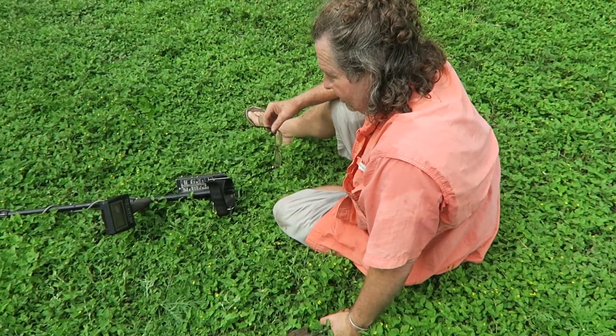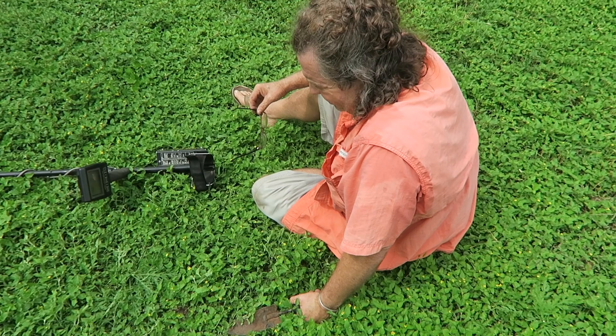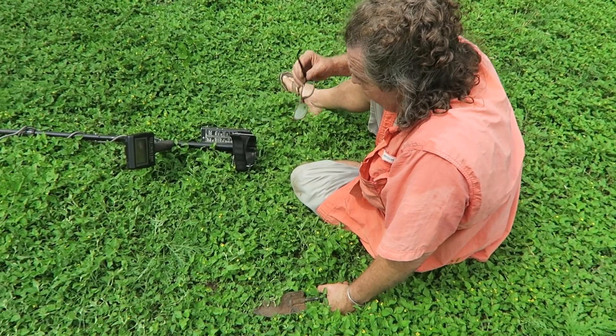I haven't found anything that impressive, but I'll keep searching. A little wire — just a little piece of wire. The detector says it's about 25 cents.